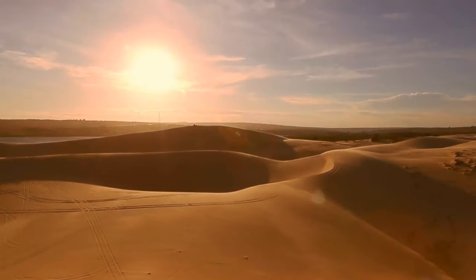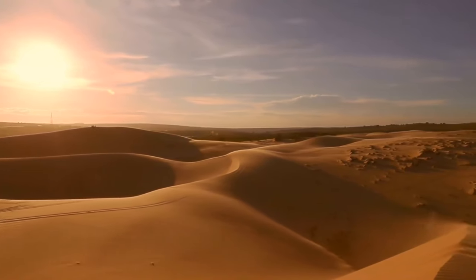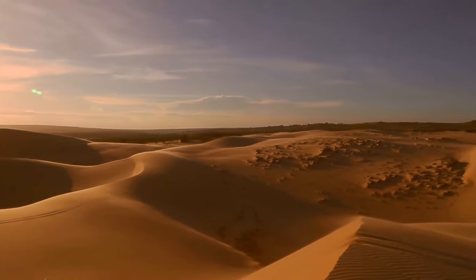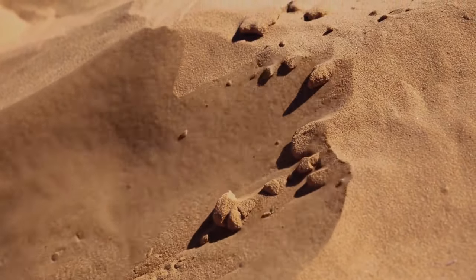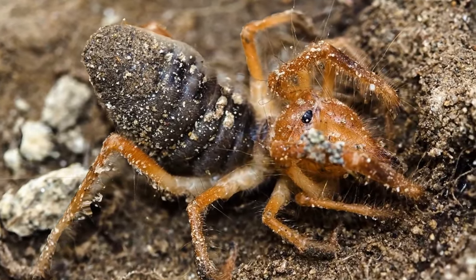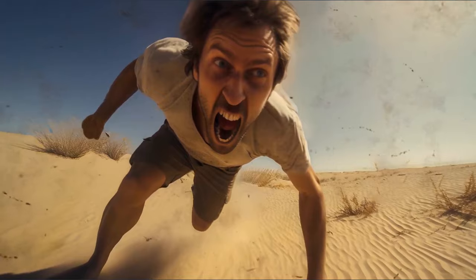Now you're about to meet one of the creepiest creatures living in the desert. Be quiet and listen to the silence. Stand still — there's no one around. Suddenly, you hear some hissing coming from below. You lower your head and see it: a big yellow spider the size of a human palm with strong jaws and long legs hides in the shadow of your body. In horror, you run away from this monster, but it goes after you.